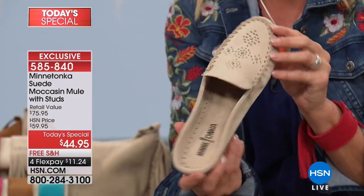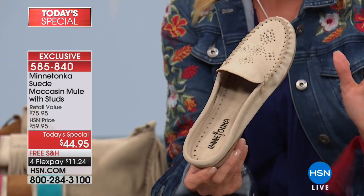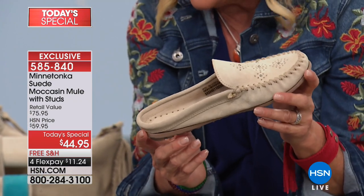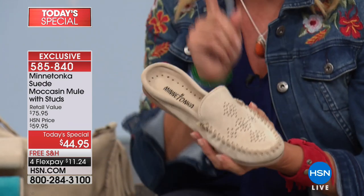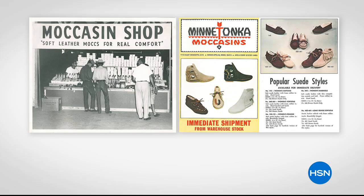We're starting off with the number one biggest item of the day — our brand new moccasin mule. It's that slide-on ease, that comfort base, and that great moccasin styling from a company that's been around since 1946. They know how to do it right: lightweight, crazy flexible, and a quality that is really unsurpassed.